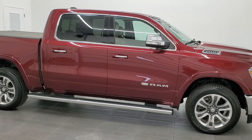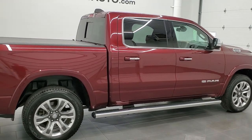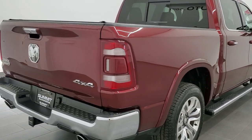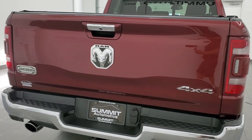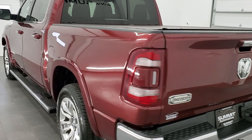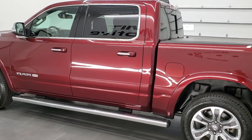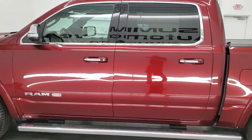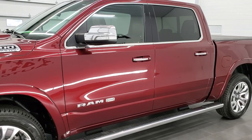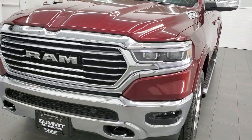This 2019 Ram 1500 Crew Cab 5-foot-7-inch short box Laramie Longhorn package is stock number 11900ZA. We are here at Summit Automotive in Fond du Lac, Wisconsin, near new and used light duty truck and Ram headquarters. This 2019 Ram 1500 has the 5.7-liter V8 Hemi engine. It has been fully safetied and inspected by our service shop, has a fresh oil and filter change, and all the fluids have been checked and topped off. This truck is 100% ready to go.